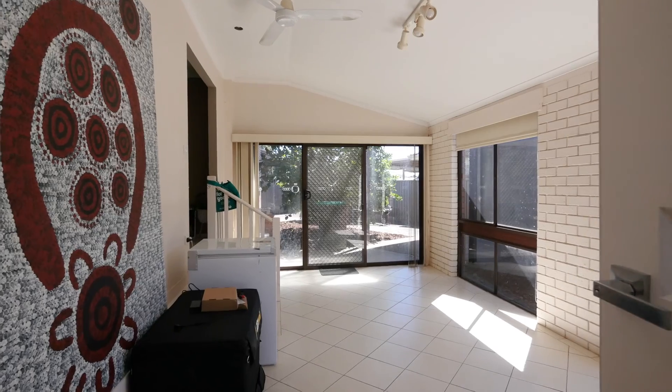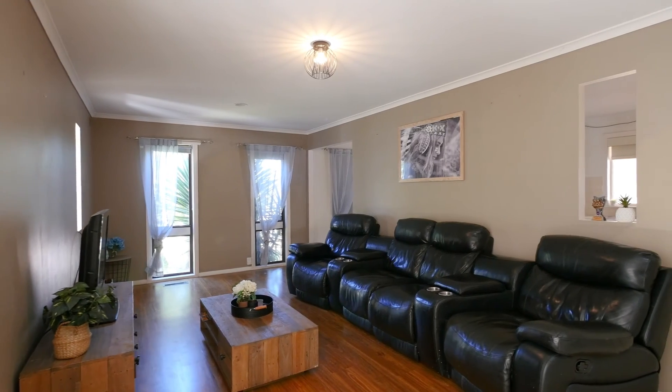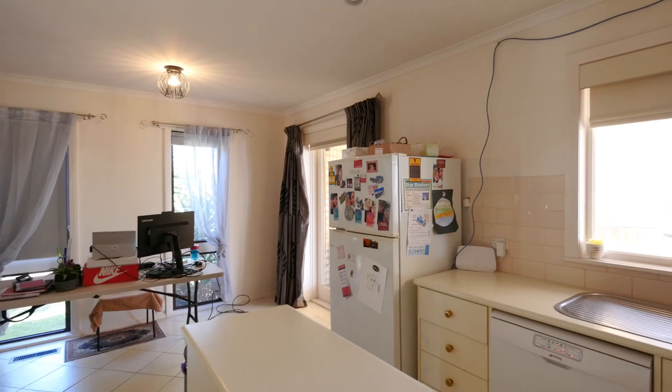Upon entrance, you will enter into a beautiful light-filled north-facing living room overlooking the backyard. The second living flows through to the open plan kitchen meals area, providing ample cupboard and bench space.